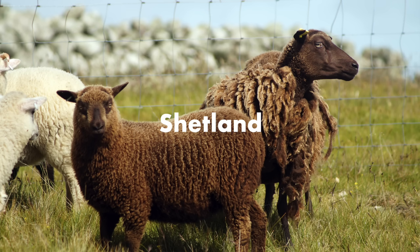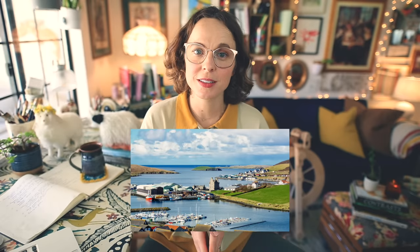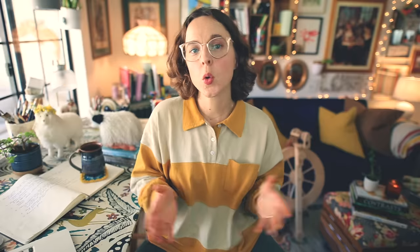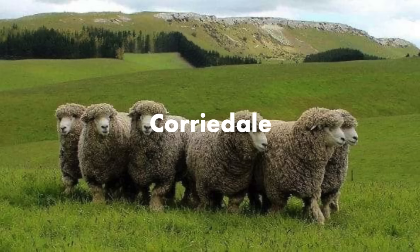Another breed raised to withstand harsh conditions is the Shetland sheep, originating from the Shetland Islands of Scotland and adapted to that harsh island climate. Shetland wool is fine and soft, provides excellent warmth and insulation, and is commonly used for traditional Shetland Fair Isle knitting and cold weather garments. It's also exceptional for outerwear and slightly more durable than softer wools like Rambouillet and Blueface Leicester. A great place to start with 100% Shetland wool is Jameson and Smith — I'll link to them below.